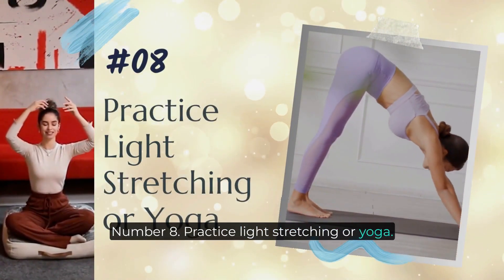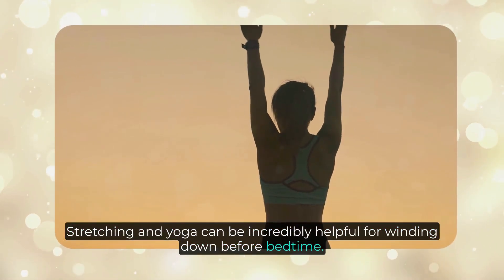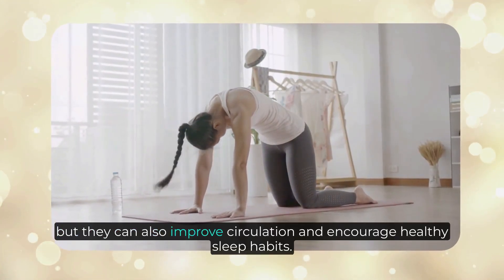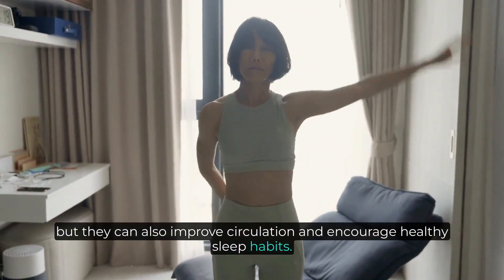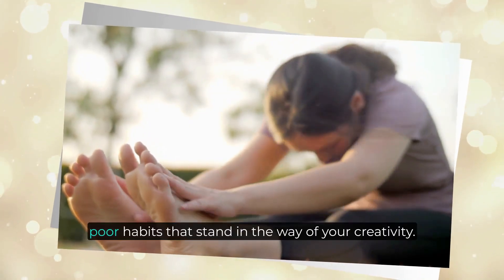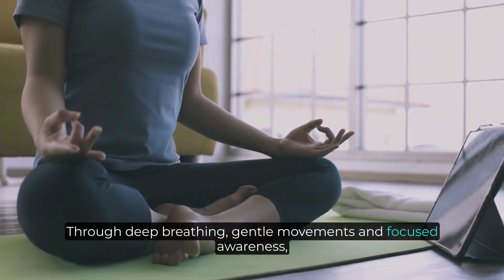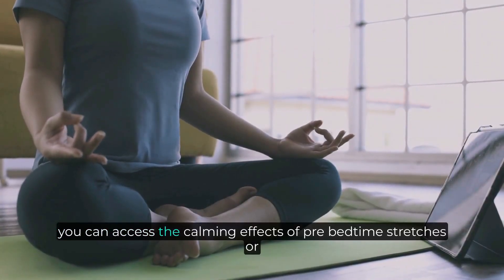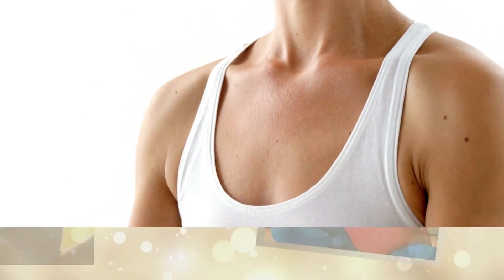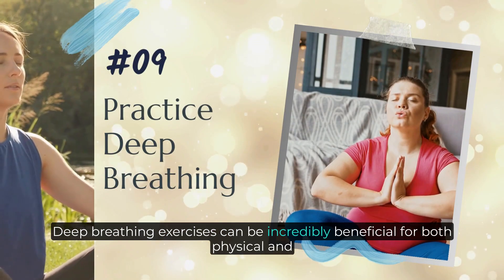Number eight: practice light stretching or yoga. Stretching and yoga can be incredibly helpful for winding down before bedtime. Not only do these activities help reduce stress, but they can also improve circulation and encourage healthy sleep habits. Through deep breathing, gentle movements, and focused awareness, you can access the calming effects of pre-bedtime stretches or yoga to help you relax and drift off into a peaceful sleep.